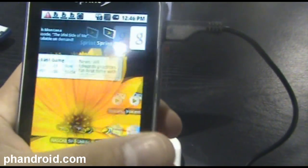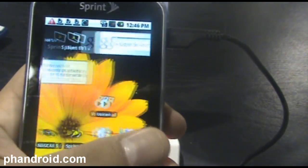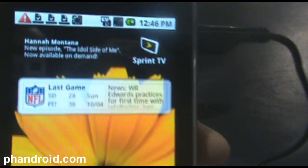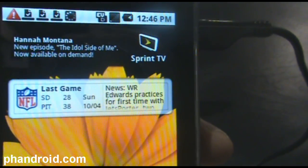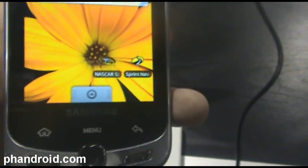It's running vanilla Android, so you've got three screens for the home screens. You've got Sprint services on here with Sprint TV, NFL Live, NASCAR, and then Sprint Navigation, which is TeleNav.